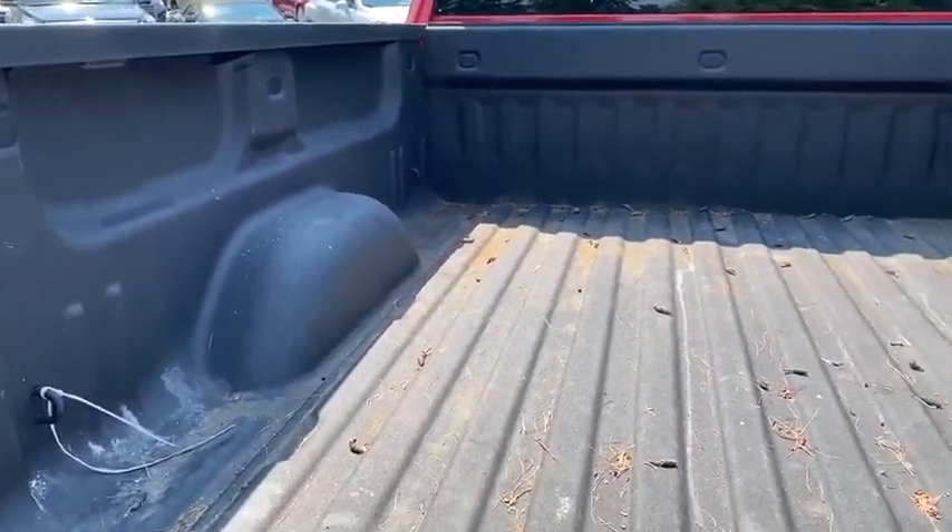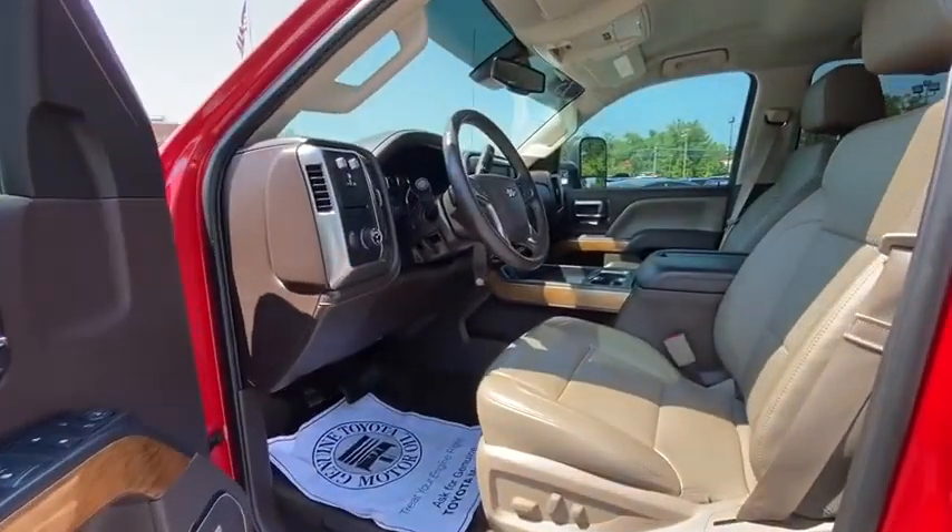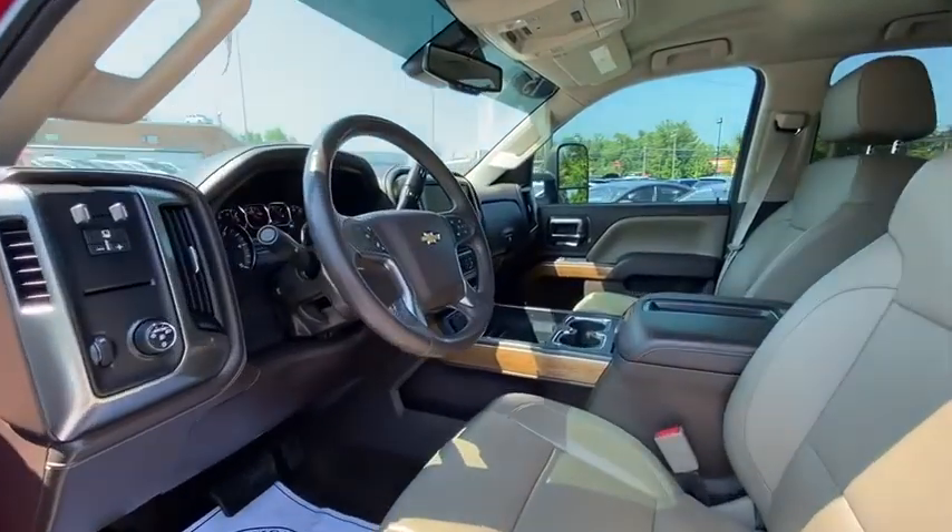Rear window defroster, security system, power windows, compass. If you like it online, you'll love it in your driveway. Take it for a spin today.